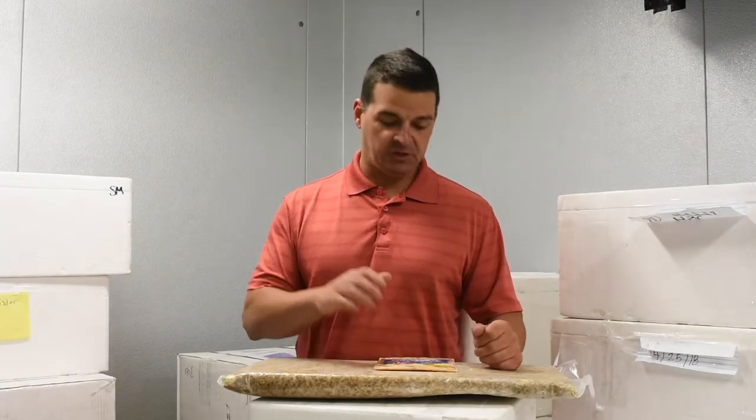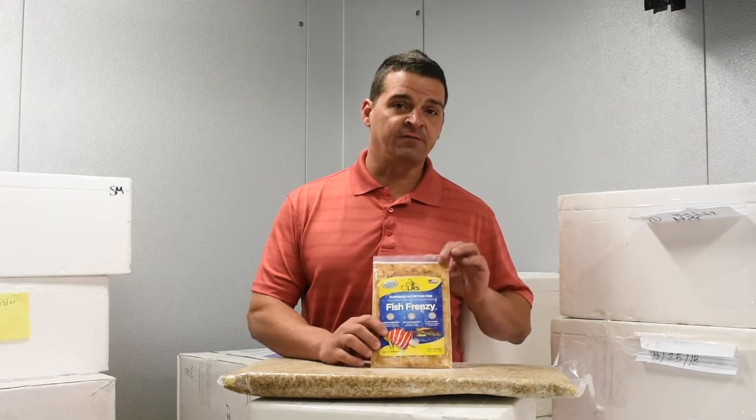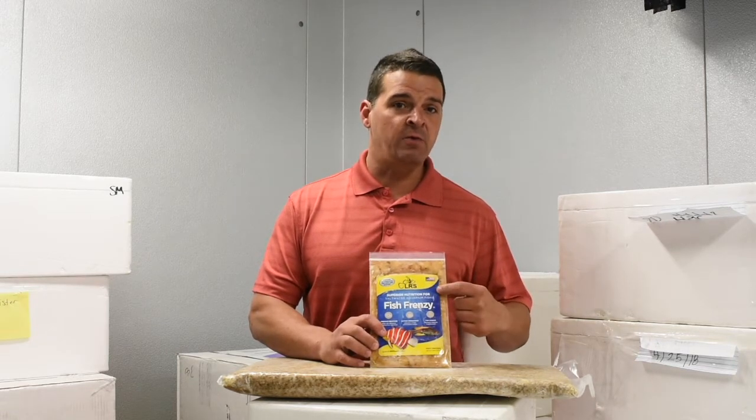Okay, now you know a little bit more about the LRS fish egg product — coming to you from our walk-in box freezer, and yeah, it's pretty cold. Just in case you can't find the fish eggs, LRS Fish Frenzy Blend has those same eggs added to the food, as well as live black worms that we get every week.